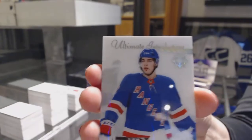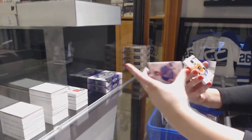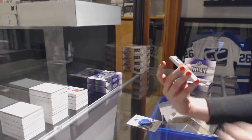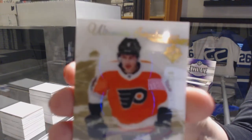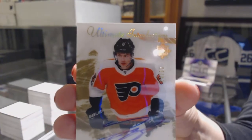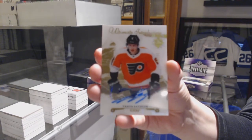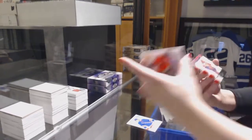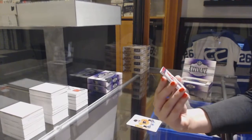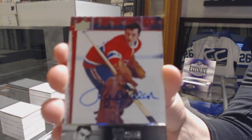Introductions for the New York Rangers. We've got an introduction gold auto, number to 99 for the Philadelphia Flyers, Travis Sanheim. Vancouver — that's a good one, we're going to have to try and get you a Vancouver card. We've got a 97 Legends Auto for the Montreal Canadiens, Roji Vashon.